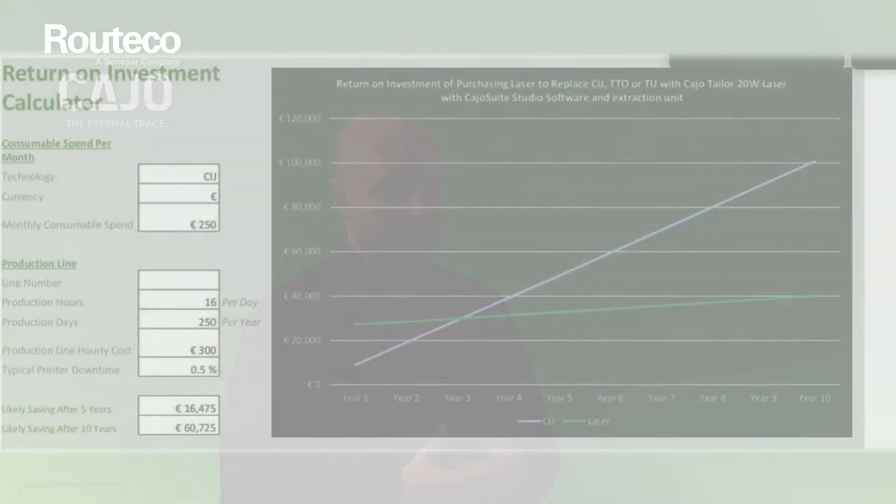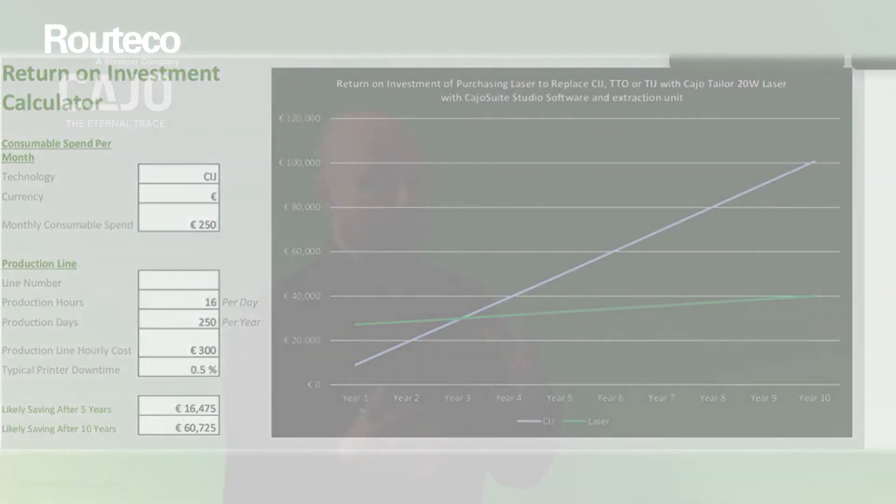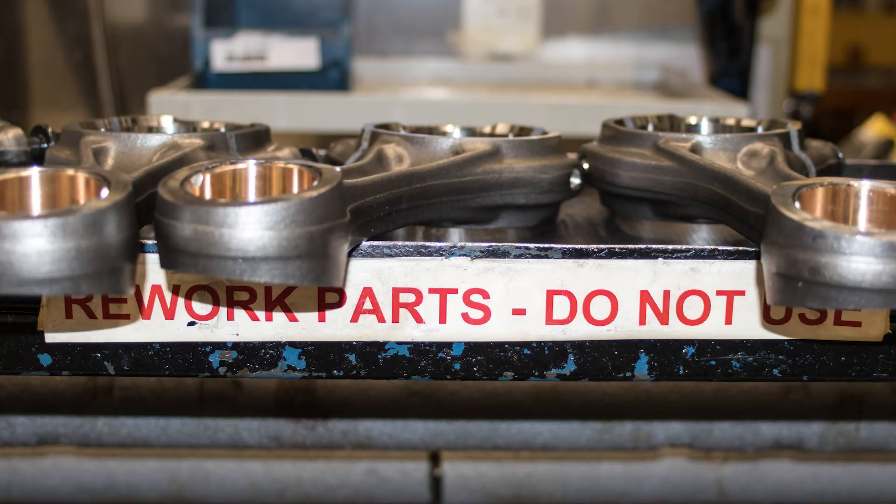The other question people out there will be very interested in is about return on investment, Rob. The key point about return on investment is that there are no consumables required for the laser to run, so that immediately means a lower cost of running the laser. A laser also achieves a very consistent high quality mark, which means if you're reading and verifying the code there are going to be fewer rejects, which means less scrap and higher efficiency on the production line.